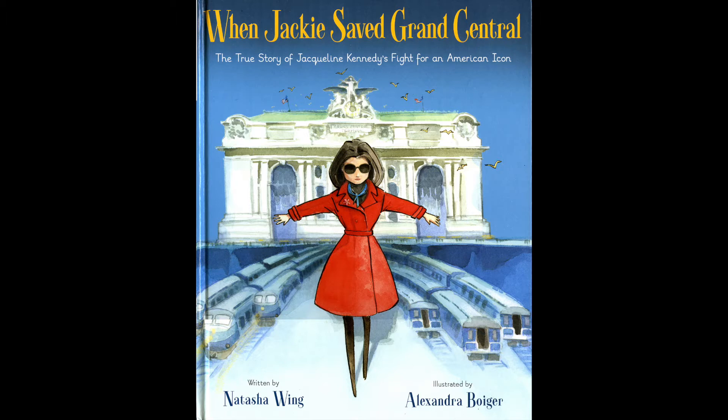Right now we're going to read this story: "When Jackie Saved Grand Central Station: the true story of Jacqueline Kennedy's fight for an American icon," written by Natasha Wing and illustrated by Alexandra Bourger. The cool thing about this illustrator is that she also illustrated another book that relates to First Ladies — the "Nevertheless, She Persisted" series by Chelsea Clinton. I really like her illustrations; they're very different.